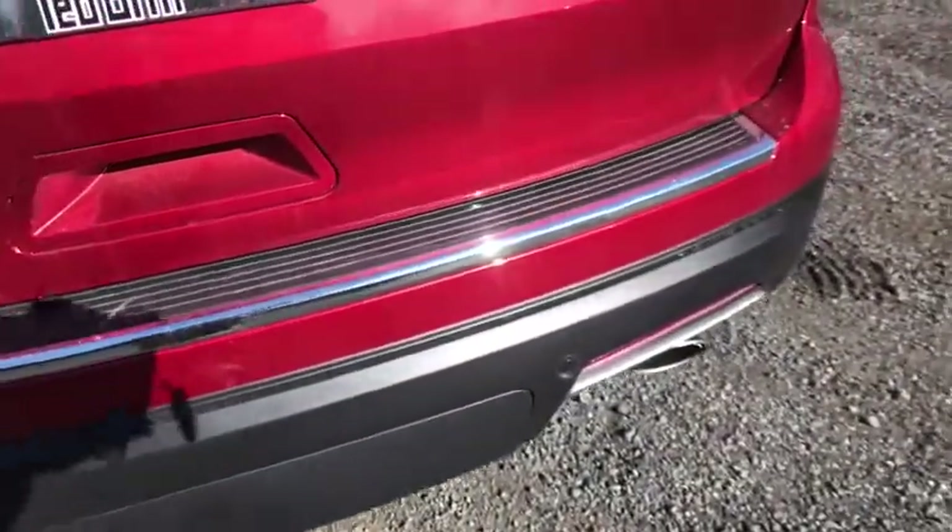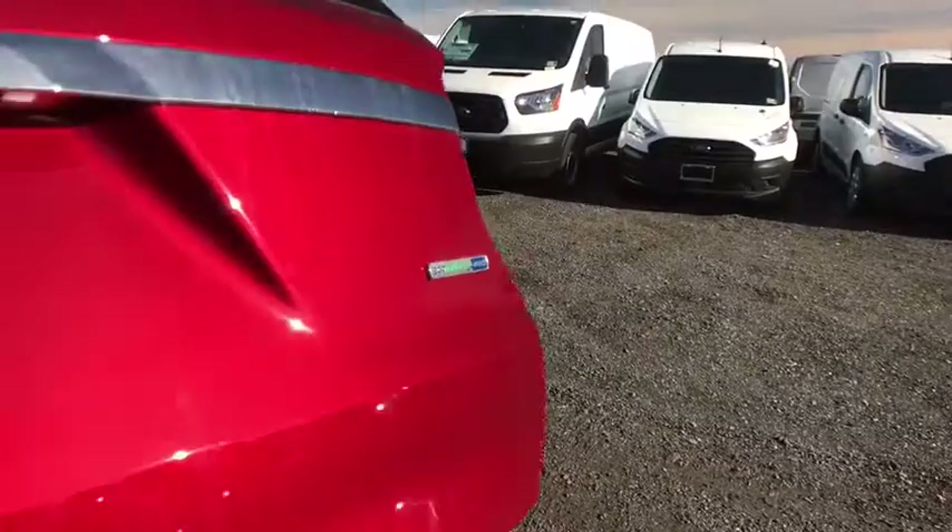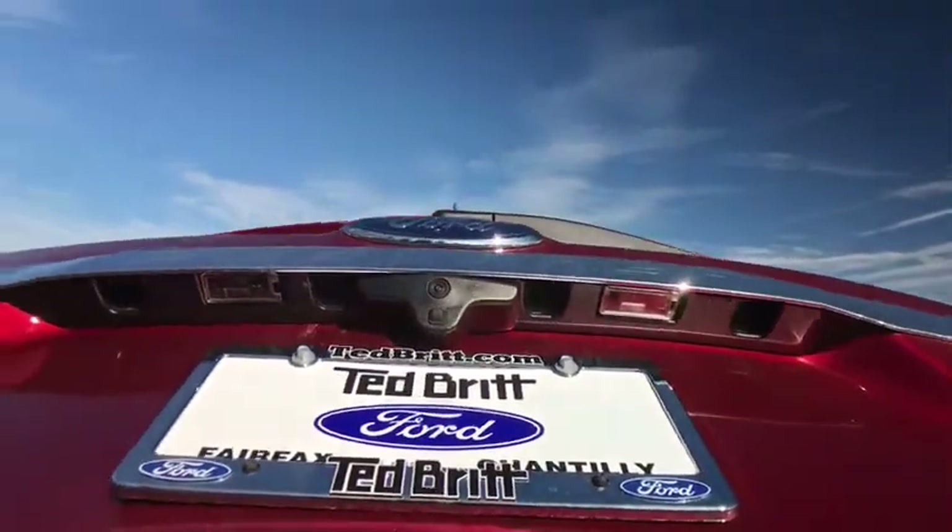Heated steering wheel. Heated front seats. Power windows. Rear window defroster. Trip computer. Compass. Security system. Overhead console.